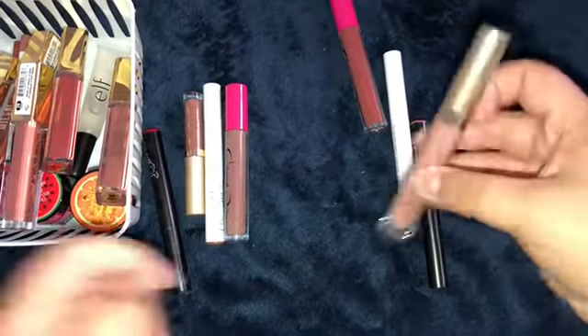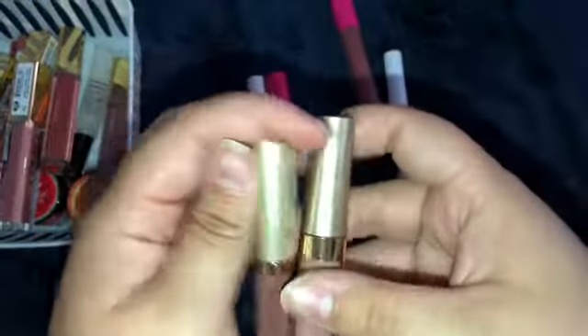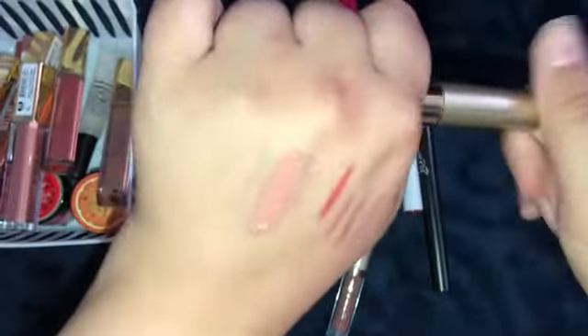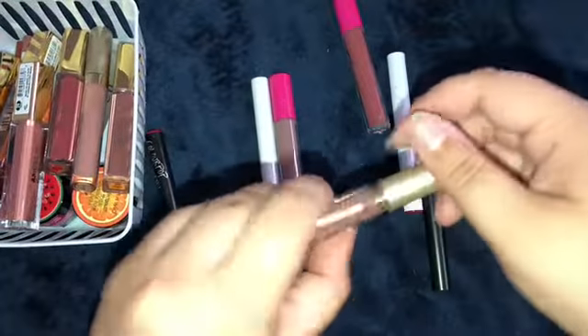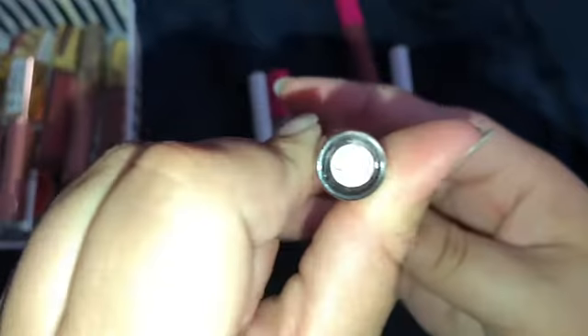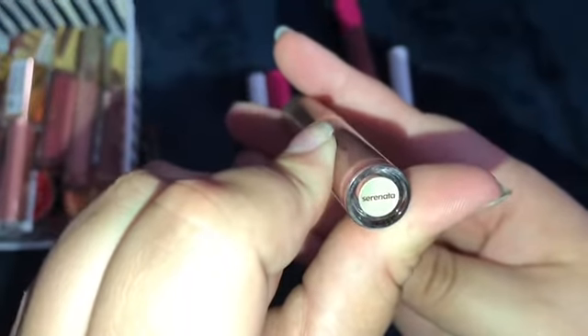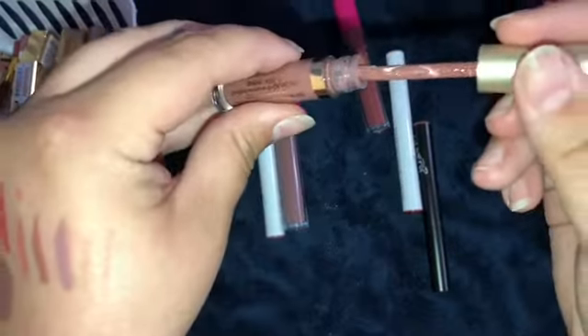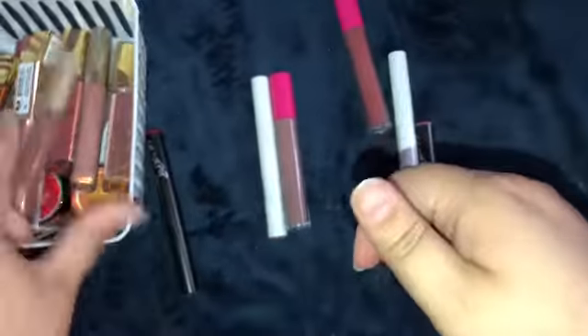And then I have two from Stila. I have Caramella, which is the full-size one. I'm keeping that for sure - that's also a really nice nude. And then I also have Sorrentina. I'm not sure how to pronounce that. This also looks like a nice brown-toned nude. I like that too, so I'm going to keep that too.